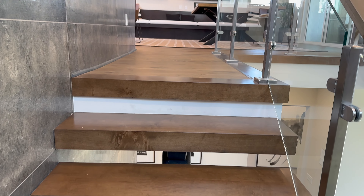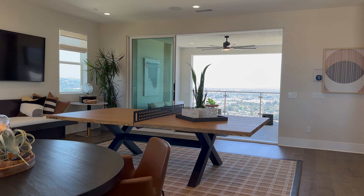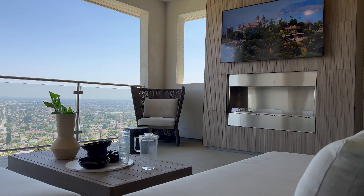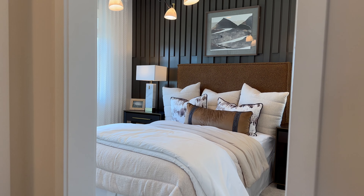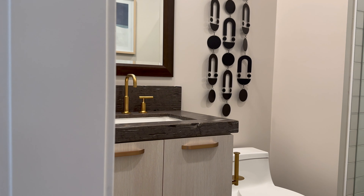All the way up to the third story of this home — this is the largest loft I have seen in a long time. Not only that, it has this expansive deck with a fireplace, TV, and views for days. And just in case that wasn't enough, there's also a bedroom up here with another bathroom.